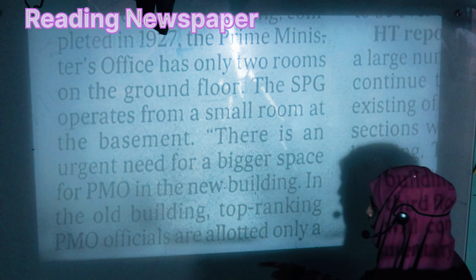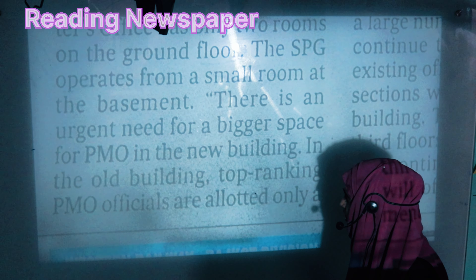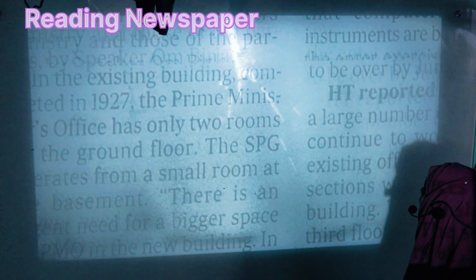In the old building, the top-ranking PMO officials are allotted only a table and a chair, highlighting the severe space constraints faced by the Prime Minister's Office.